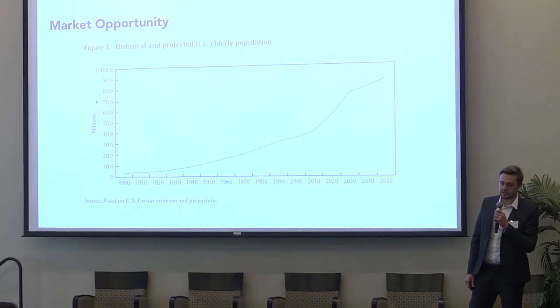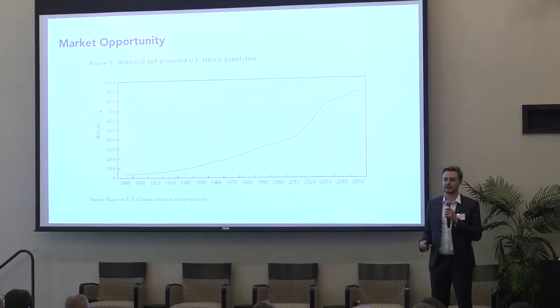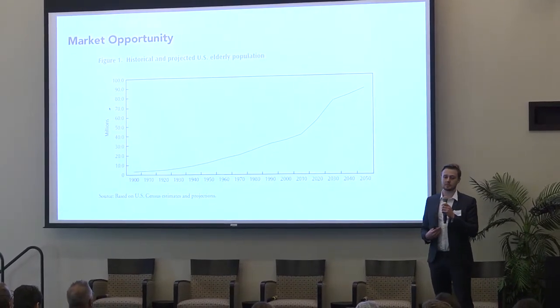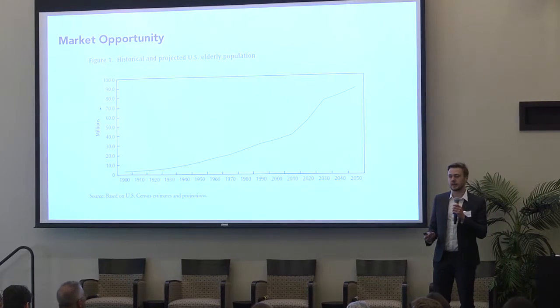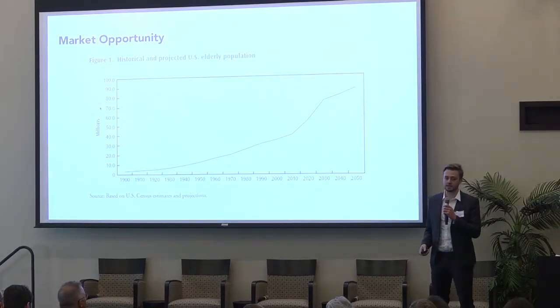The market opportunity is huge. As everyone knows, people are getting older and older and the need for products is getting higher and higher. Mobility is the most imminent and noticeable change as people get older, and there is a definite need for mobility products on the market.